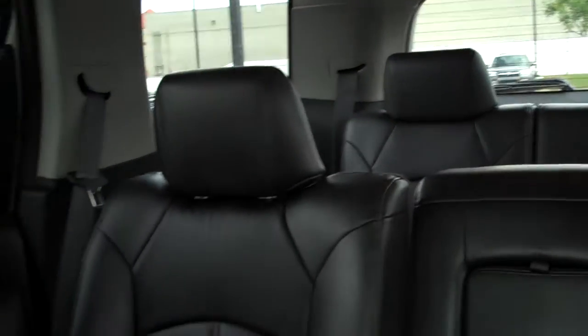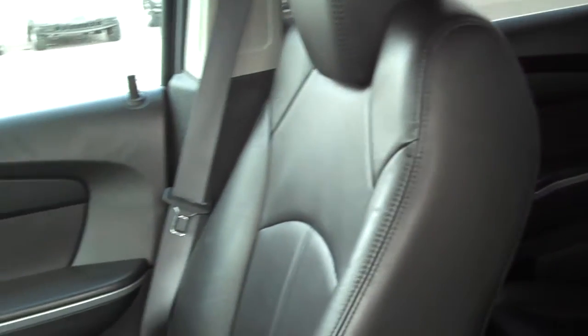There is not a DVD player; however, that is something that's very easy for us to install.